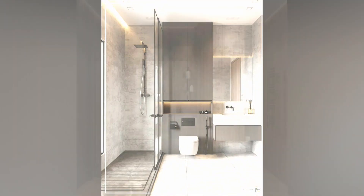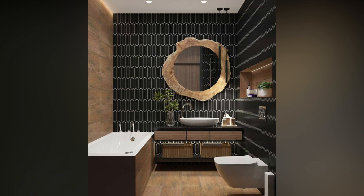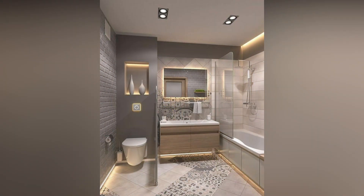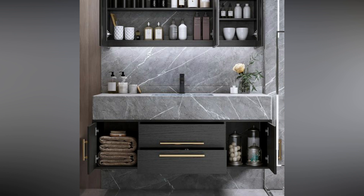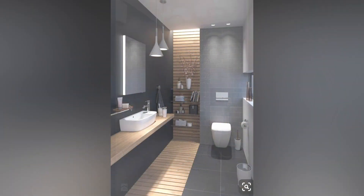Crucial design decisions: In any bathroom renovation, the devil is in the details. Choose plumbing fixtures that not only fit the scale of the room, but also contribute to the overall aesthetic. Select a cohesive color palette for paint, tiles, and countertops to create a unified and visually pleasing atmosphere. Lighting is key in small spaces — opt for fixtures that provide ample illumination without overwhelming the area.